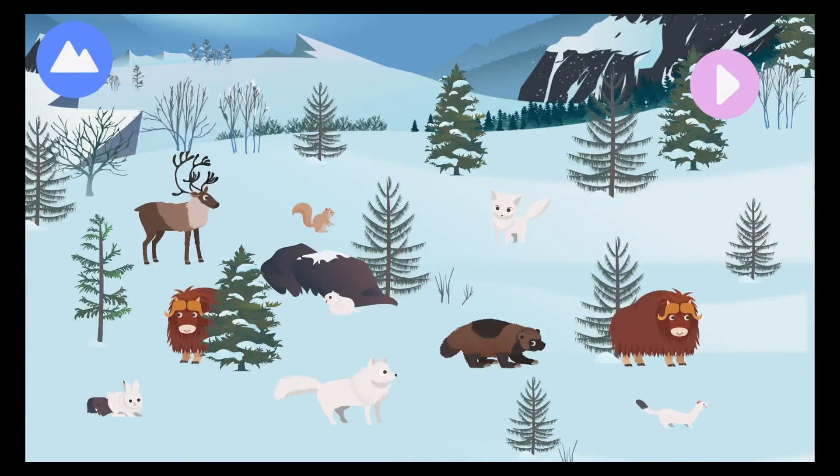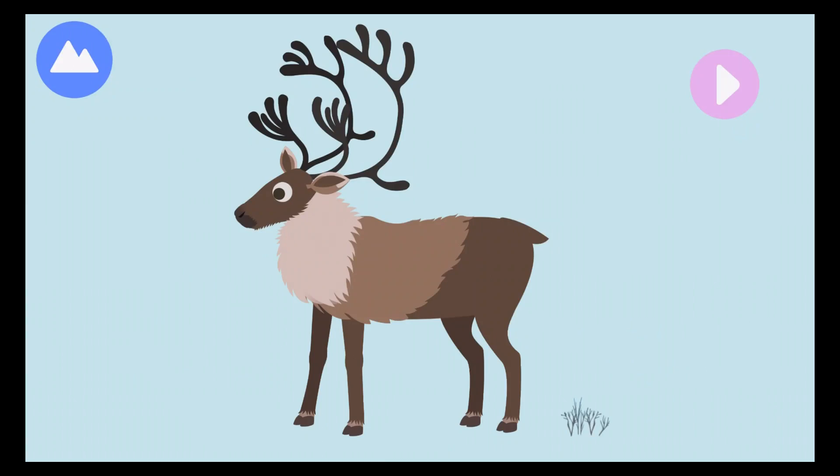The Arctic is home to many land animals that can survive very cold weather conditions with their special bodies. Let's explore Arctic land animals. The caribou is an Arctic land animal. Caribou are close relatives to reindeer. Let's build a caribou.